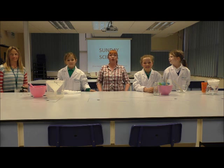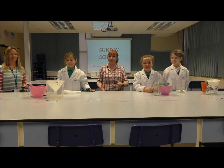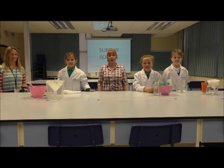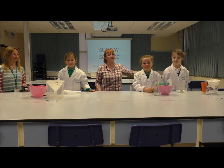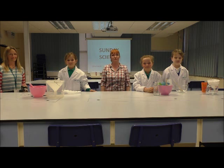Welcome to Sunday Science, where we show you how to do experiments using things that you can find in your own home. My name's Hazel, but this week Penny, Anna, Kate and Olivia are here and they're going to do our experiment for us.